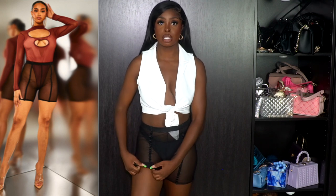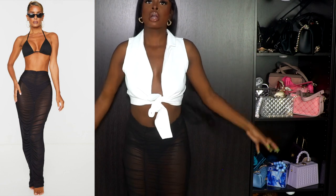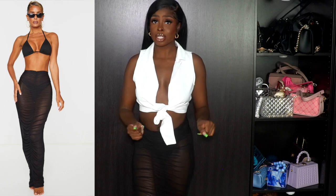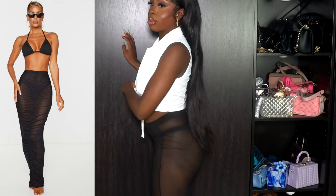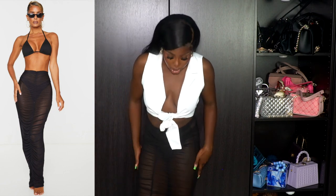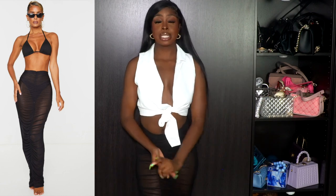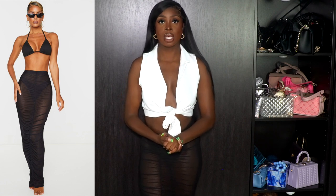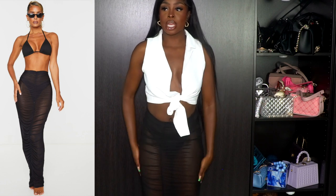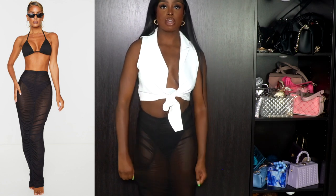This is a swimsuit cover-up skirt and it's a maxi skirt, but I'm not wearing it as a swimsuit cover-up — this is going to be a regular outside skirt. They're see-through so keep that in mind, and it's really long going to my ankles. I really like it — it's form-fitting, get your size. It has a scrunch detail going on which gives you a little shape and a little body.